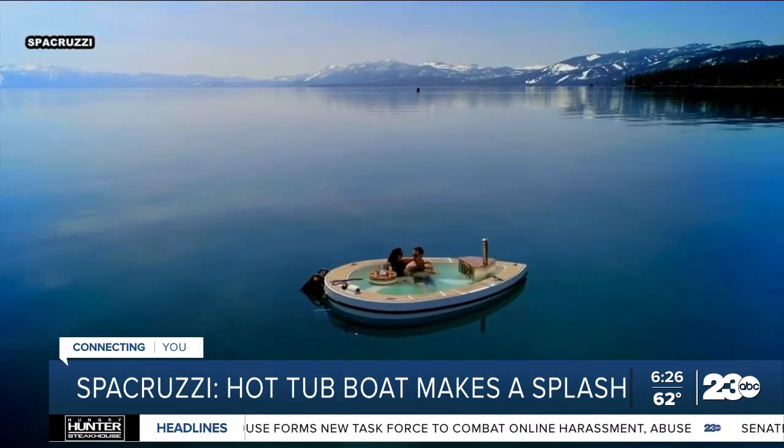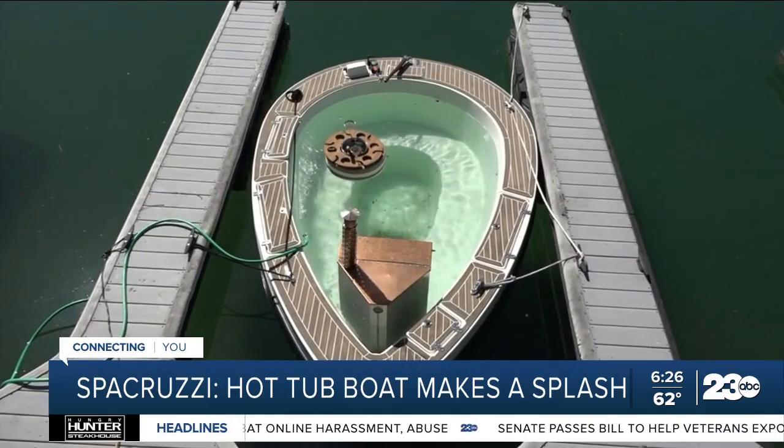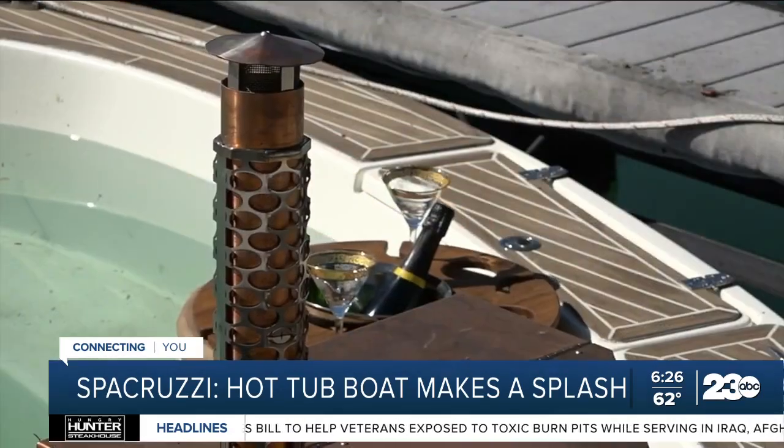It's built with a fireplace that not only serves as ambiance, but also as a super heater for the water. The boat is run by propane and powered by an electric motor. It also includes an internal water treatment system using UV rays without any chemicals.